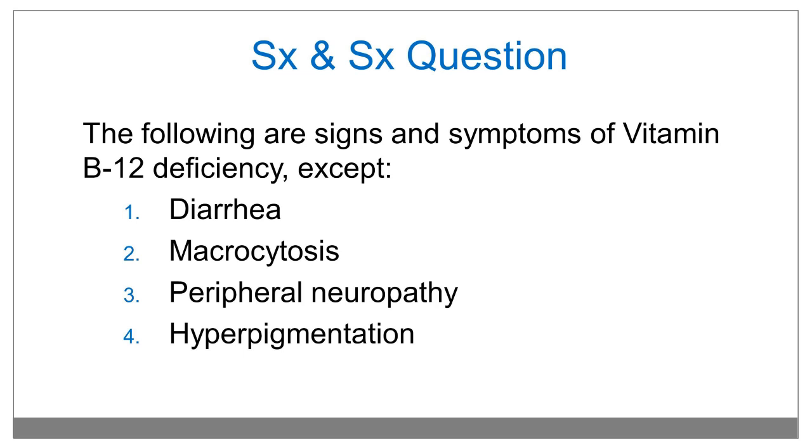The following are signs and symptoms of vitamin B12 deficiency, except which one? Diarrhea, macrocytosis, peripheral neuropathy, or hyperpigmentation? Hyperpigmentation is not a sign and symptom of vitamin B12 deficiency.